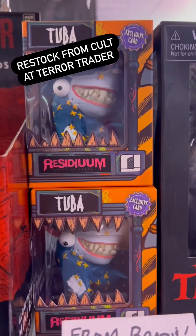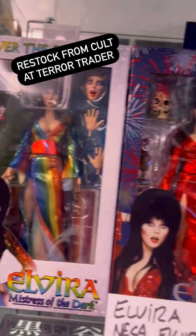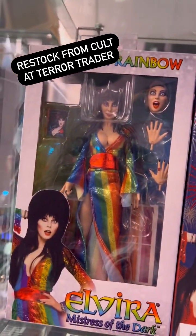We've got some cool vinyl toys from Brazil. We've got some mini Exorcist bobbleheads. If you like Elvira, we have every NECA Elvira figure over here — classic red, white, and boo, and over the rainbow pride edition.